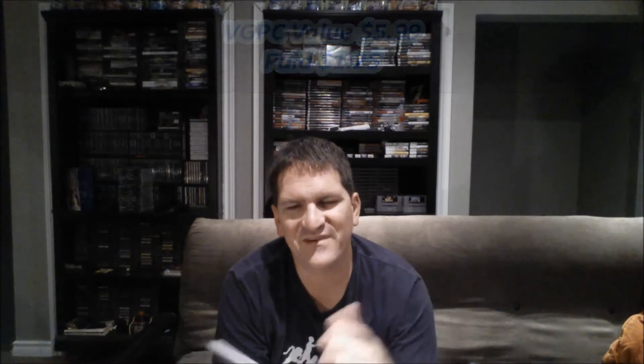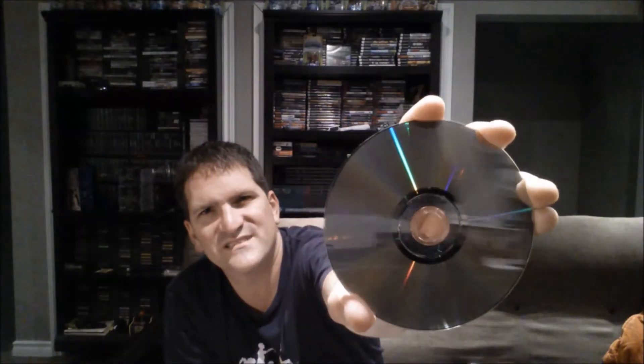For $1.25 I also found Pac-Man World 2, which is the Platinum Hits edition. I already have this game and I believe mine is also the Platinum Hits edition, but for $1.25 I wasn't going to leave it behind. I know some people have hesitations about this game, but I really enjoy the Pac-Man World games. It's totally complete, which is awesome, and the disc has tons of fingerprints from people looking at it but is in great shape — just needs a clean-up.